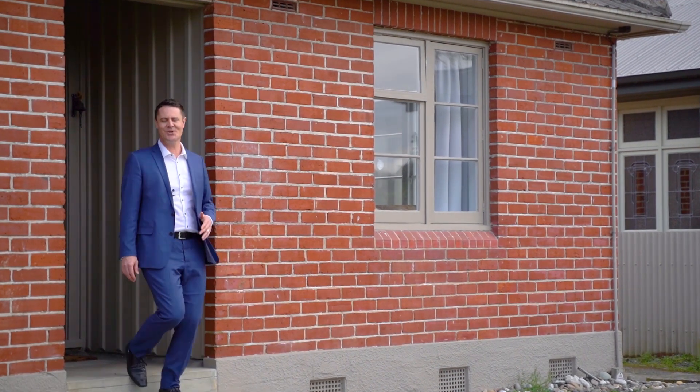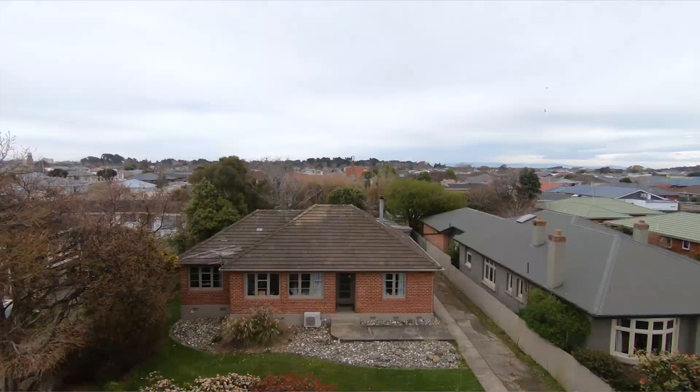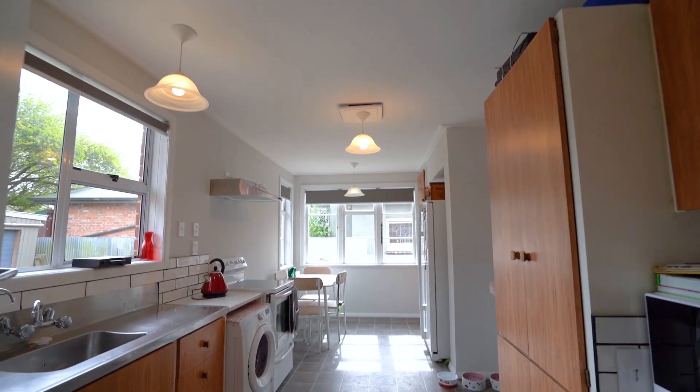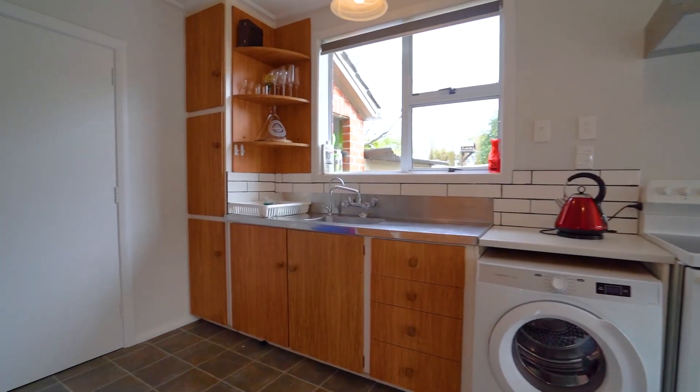The brick exterior ensures this home is really low-maintenance whilst getting robust protection from the elements. Indoors, enjoy four bedrooms, open plan between the sunny kitchen living area, and ample heating options on offer with a heat pump and a fire.